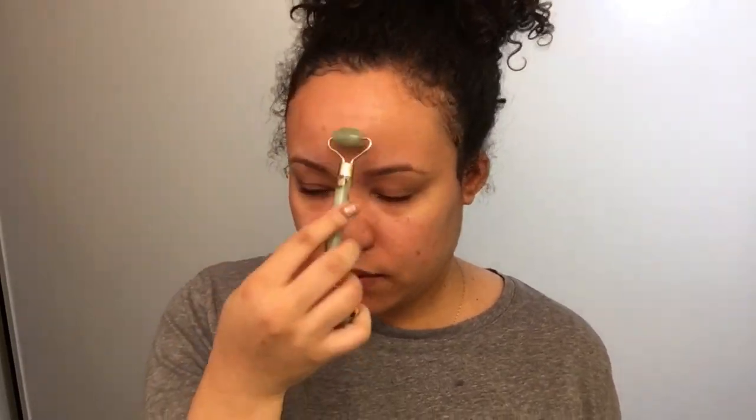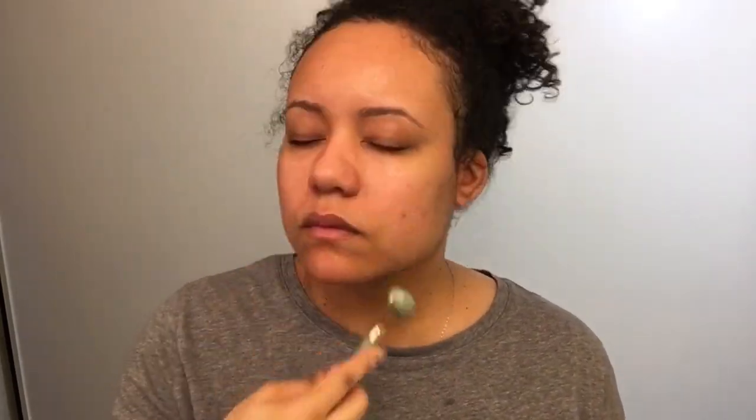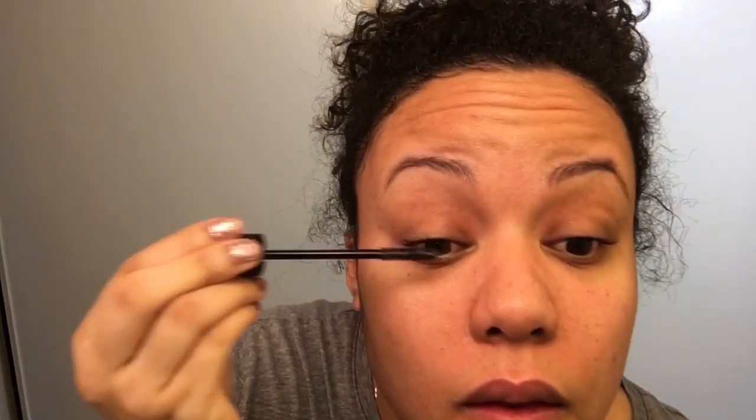Let me give you the tea on jade rollers — I had never even heard about this until I got my winter FabFitFun box. This thing is so amazing. You actually store it in the fridge, and when you use it to work in your serum at night, it really helps work the product into your skin. It also feels really nice and cooling, and it helps close and refine your pores.